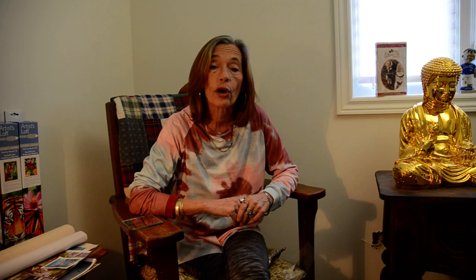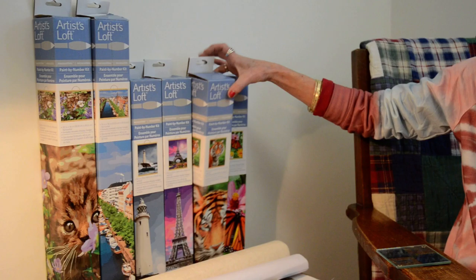So what I did first is I went to Michaels and I bought the Artists Loft brand. They come in various sizes and various paintings that you can do. The one that I did first was a tiger.